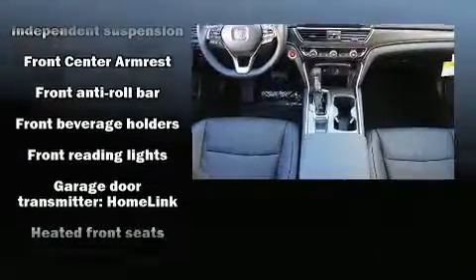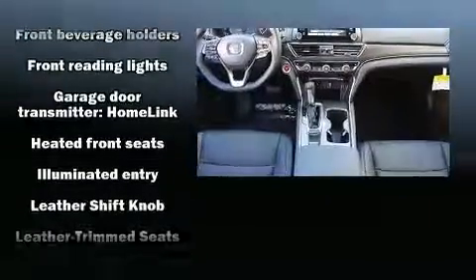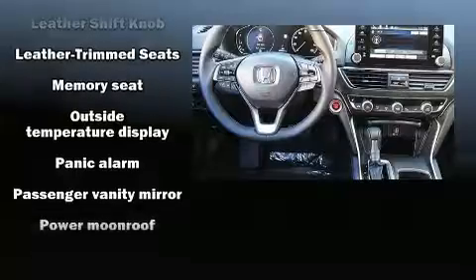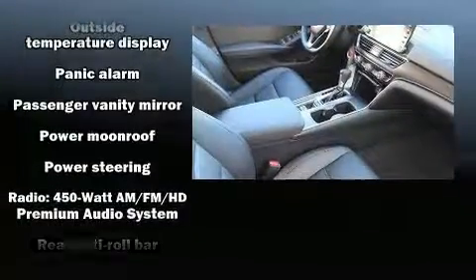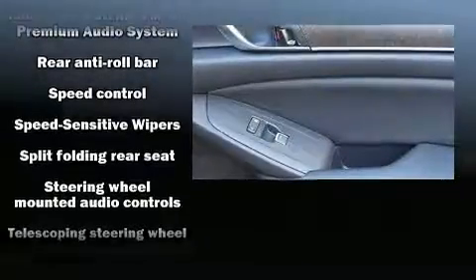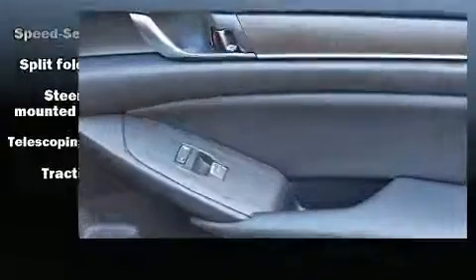Safety equipment has been integrated throughout, including a security system, an emergency communication system, and four-wheel disc brakes with ABS. Electronic stability control ensures solid grip atop the road surface, no matter how challenging the driving conditions.